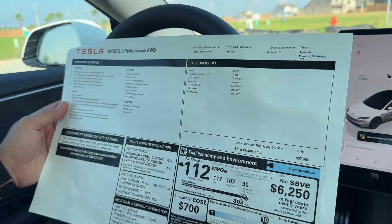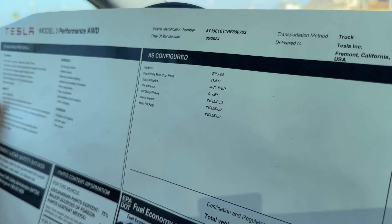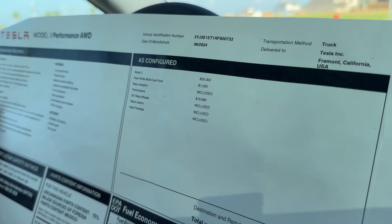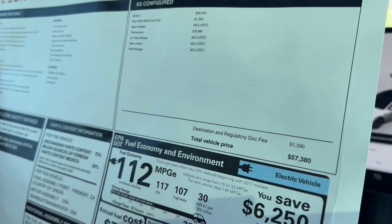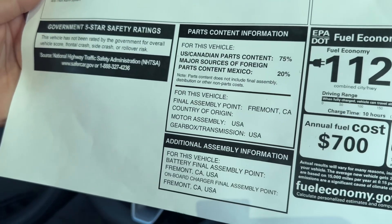Looking at the window sticker: the standard vehicle price is $35,000. They added the Pearl White Multi-Coat paint for $1,000, and the Performance package for $19,990, bringing the total window sticker to $57,380. The sticker also shows the fuel economy, environment info, and final assembly location.